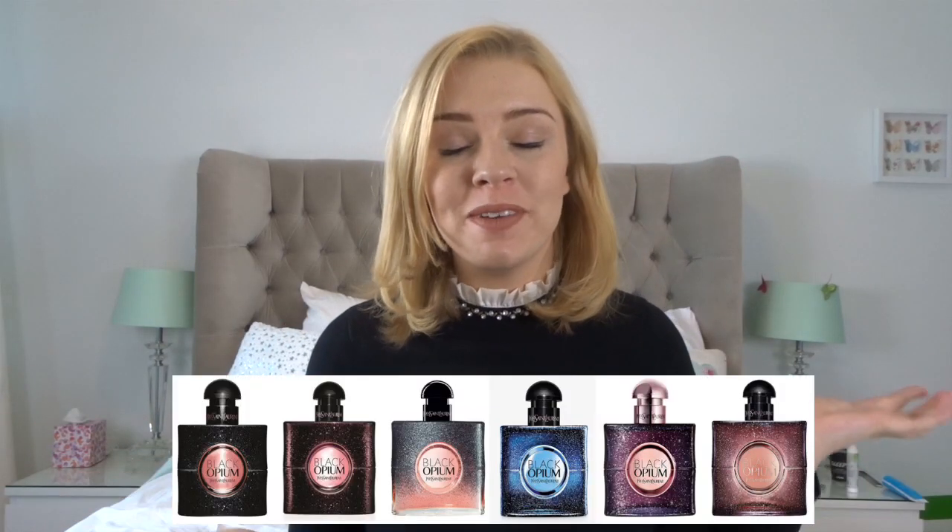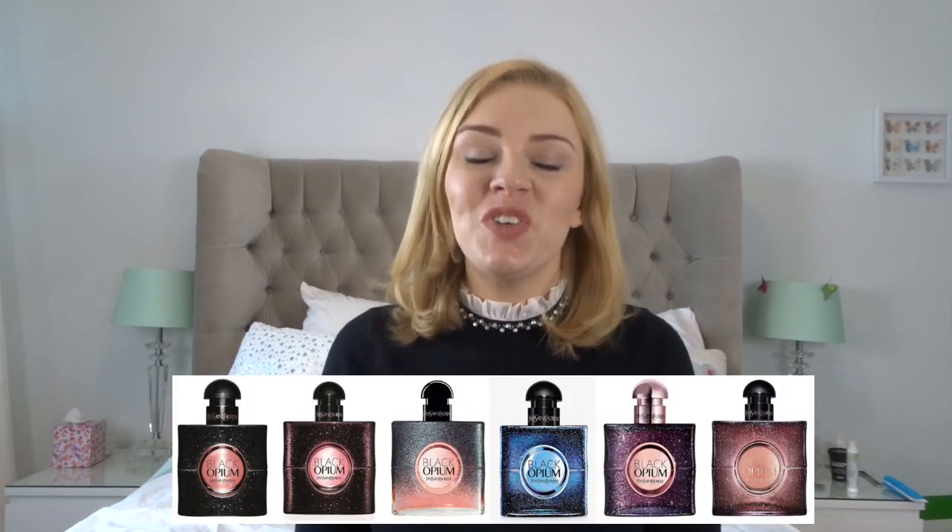Hi everyone, welcome back to my channel. Today I am going to take you through the Black Opium perfume range from Yves Saint Laurent. I know you guys have been really enjoying my rundowns of the different perfume ranges that are out there, and I thought this one would be helpful as well.